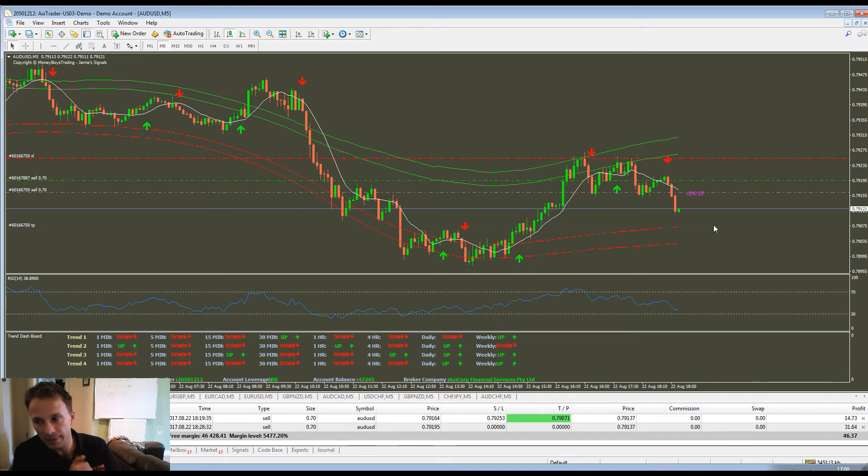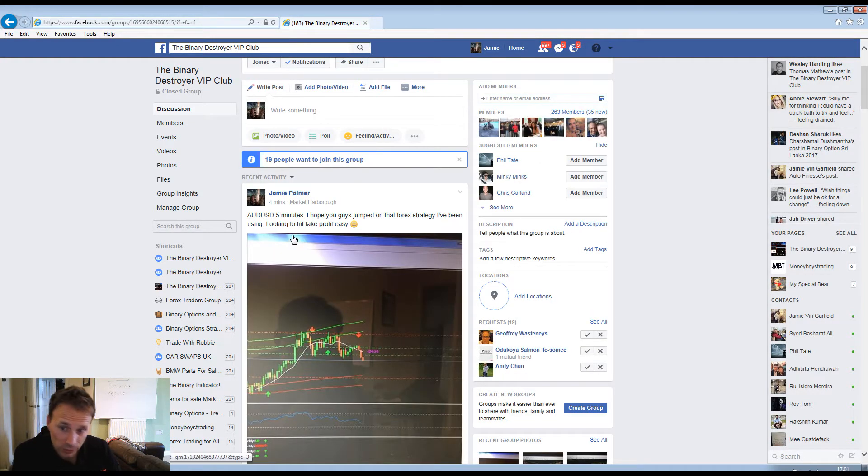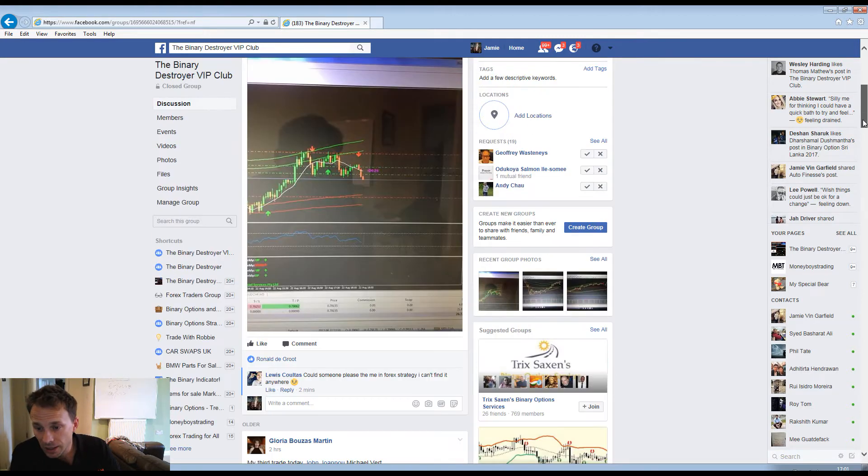I still trade the indicator with binary and that's where literally most of my income comes from. But I wanted to open up the world of Forex as well, so we have started introducing Forex with the Destroyer. This is the VIP group - this is actually a signal I just took now. You can see AUD/USD five minutes. Hope you guys jump on that Forex strategy.